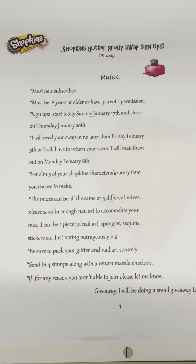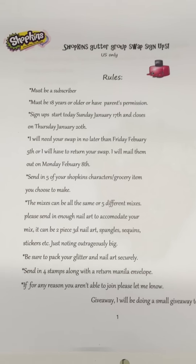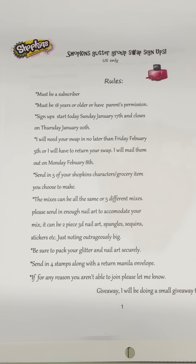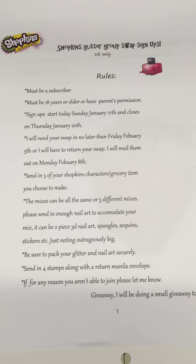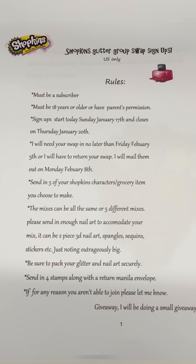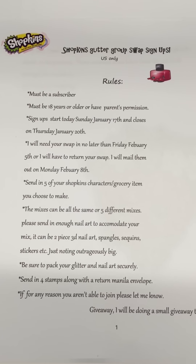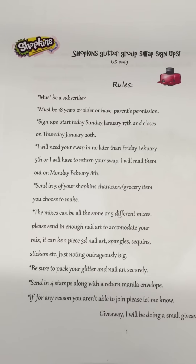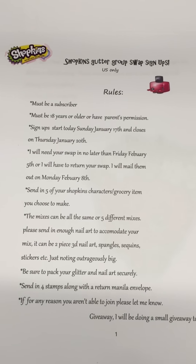Hi everyone, I have here a shopkins glitter group swap that I'm going to be hosting. This is my first time hosting a group swap, so just bear with me. It would be really fun and interesting to host a shopkins swap because they have a lot of little characters, items, cool little fruit, vegetables, sweets, clothing, and stuff.